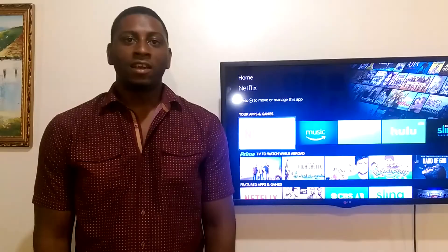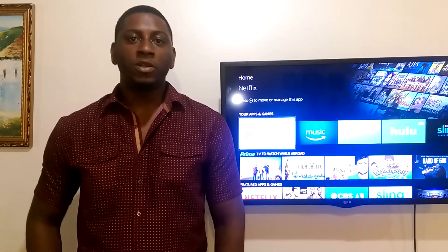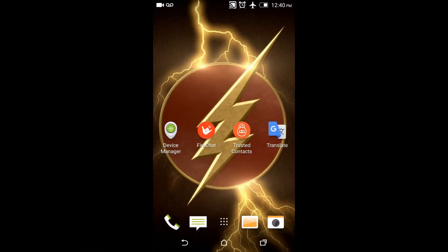Links will be posted in the description below, so check that out. The first app I'm going to bring to you is called FireChat. It's a proprietary mobile app developed by a company called OpenGarden. This app uses a mesh network to enable smartphones to connect via Bluetooth, Wi-Fi, or Apple's multi-pair connectivity framework without an internet connection by connecting peer-to-peer. In layman's terms, you can send a message without Wi-Fi or credit on your phone.